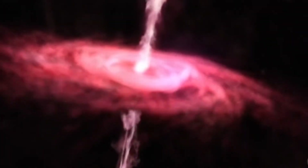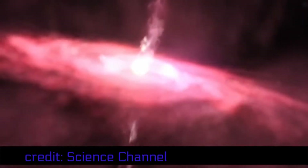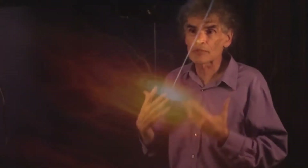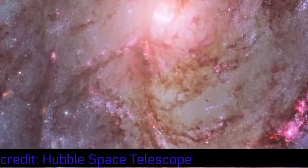We observe them in what are called Herbig-Haro objects, which are the beams coming out of stars that are in the process of formation. We observe them in quasars. We have even observed them in the formation of our own spiral galaxies at extreme astronomical scales.